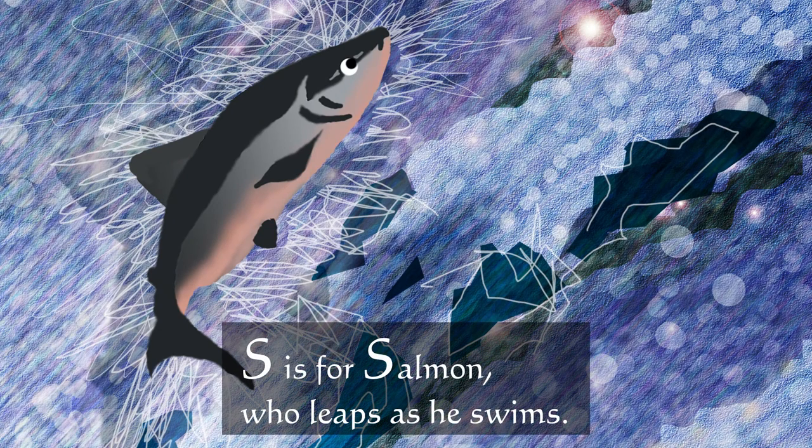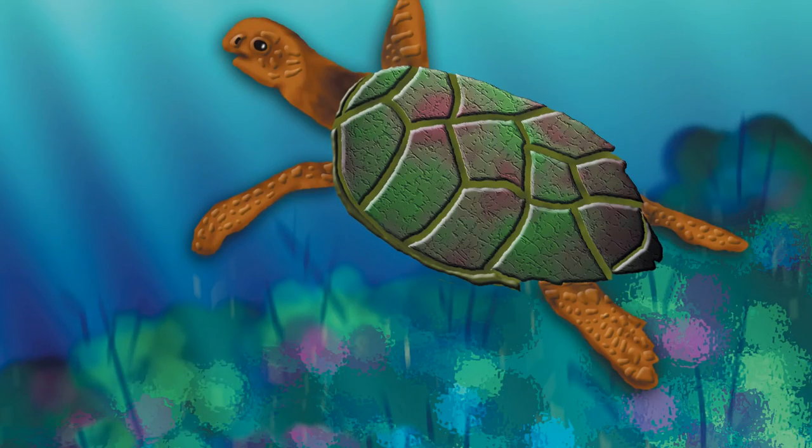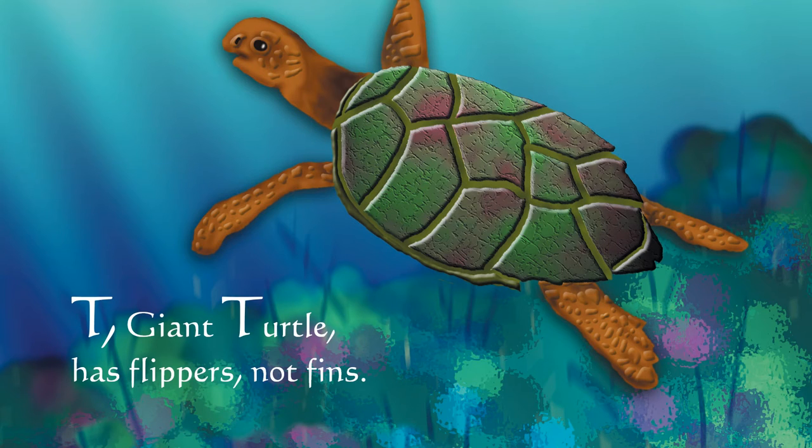S is for salmon, who leaps as he swims. T — giant turtle has flippers, not fins.